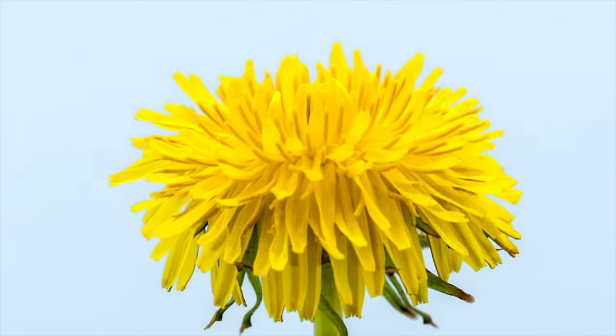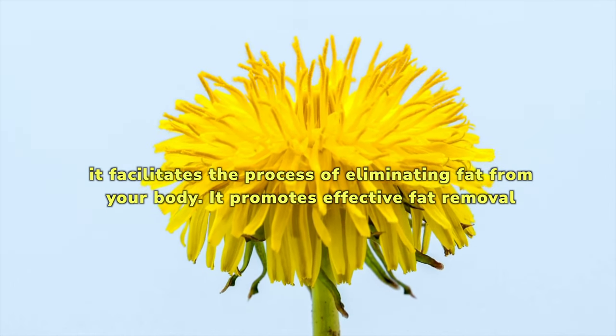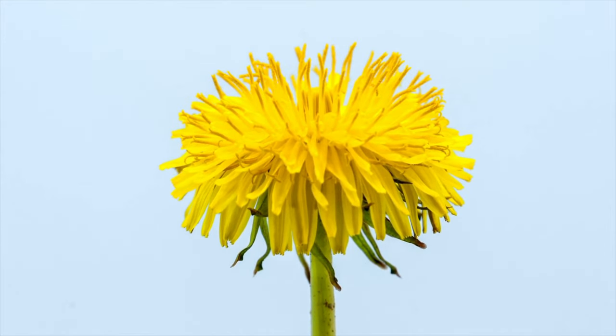Taraxacum is an important part of dietary supplements because it facilitates the process of eliminating fat from your body. It promotes effective fat removal, thereby enhancing the effectiveness of your weight loss efforts.